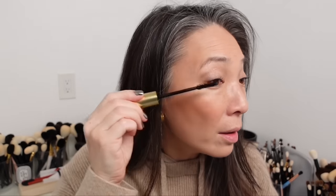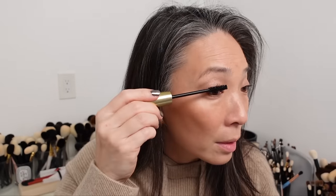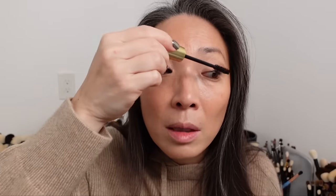I'll curl my lashes. I've been playing around with the Tower 28 new lash curler — it's pretty good. I'm still in love with my refer, but this is a very cute, fun option. I'm going to use my City Beauty Beyond Mascara — it's a volumizing mascara but it's not clumpy. It's like a treatment mascara, so it's supposed to help your lashes grow and become fuller and thicker, which I need desperately.